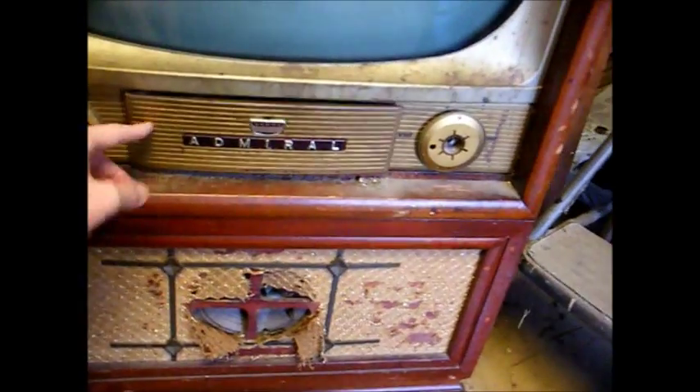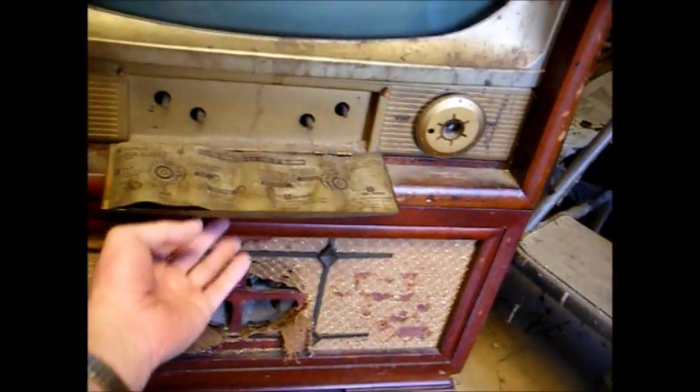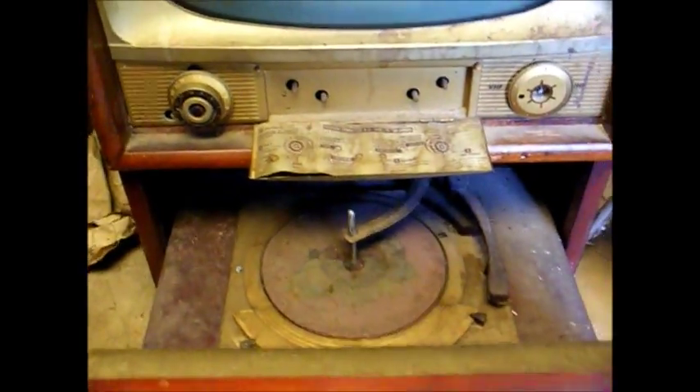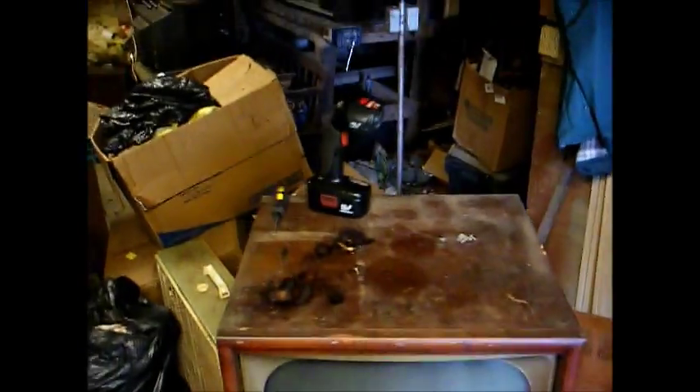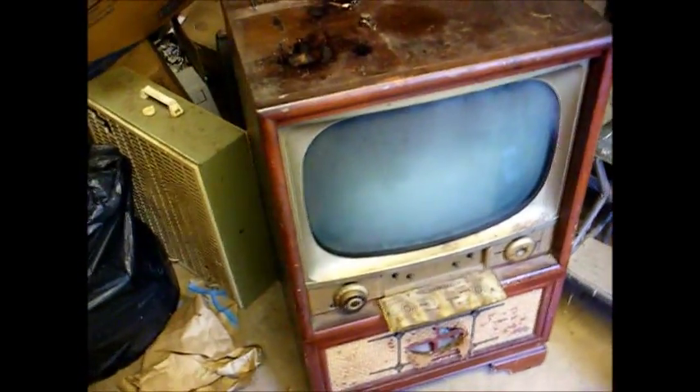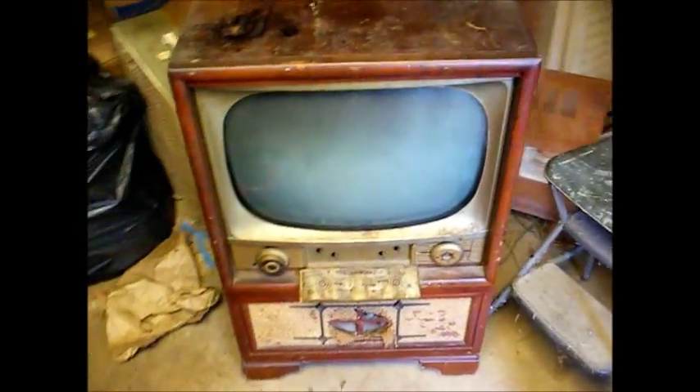Here's the cover that won't stay shut. There's the record changer. The cabinet's in pretty beat-up condition, but probably salvageable if I try hard enough.